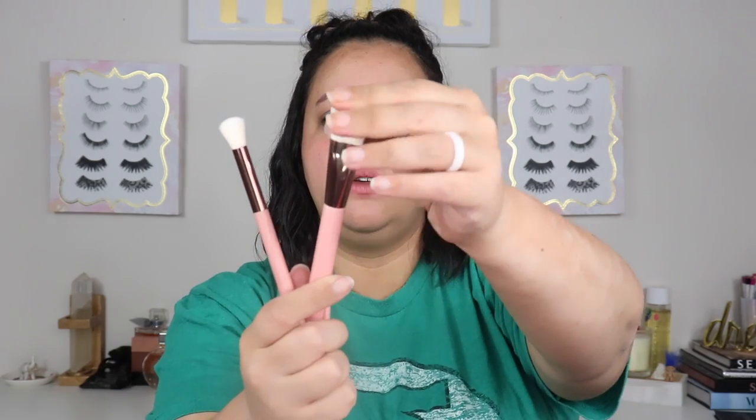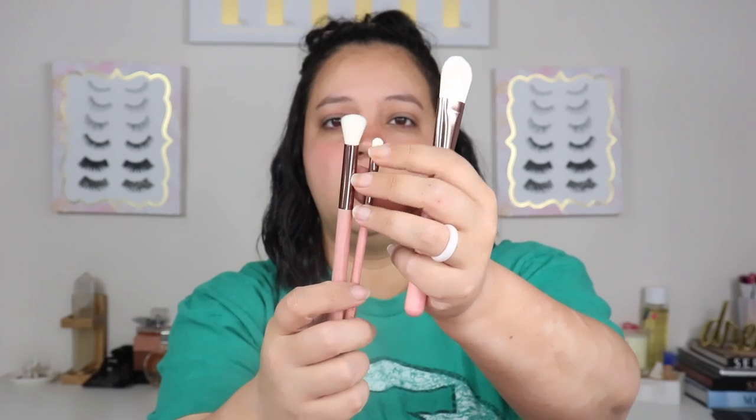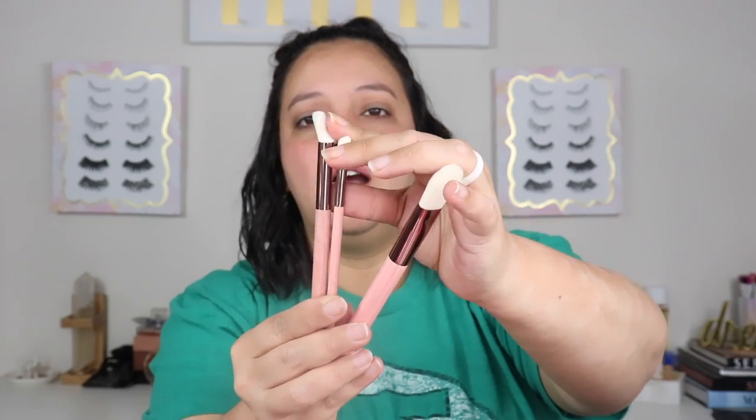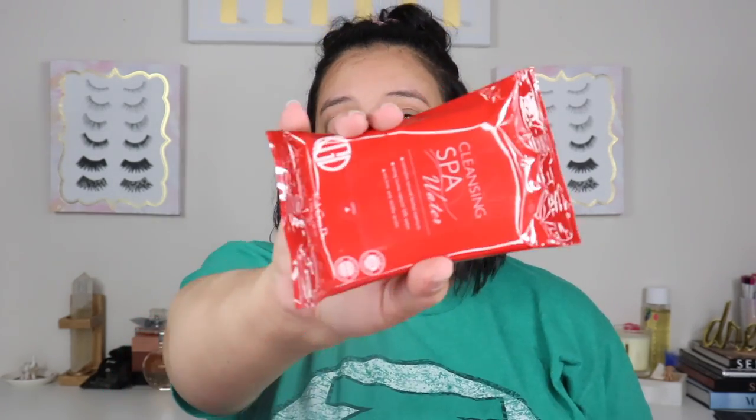Then we have some Luxie brushes. Here are the brushes it comes with — I'll probably use this one for my skincare mask and the other two for something else. They're kind of cheap feeling, very synthetic, but they're not bad. They have cute little wooden handles and those retail for $30. I also have cleansing spa water wipes from Kojindo, which retail for $17. I will not be opening these — I'm going to put them in my giveaway. I don't use makeup removing wipes; they just don't do well with my skin.